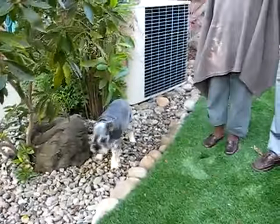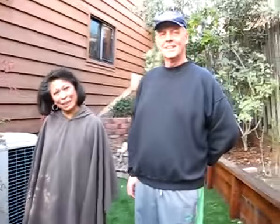We really appreciate you coming out here, and there's Scooter off in the background. We really appreciate you coming out here on this cold winter day to talk to us about your recent installation of steps and turf. So tell us why you called us out here.